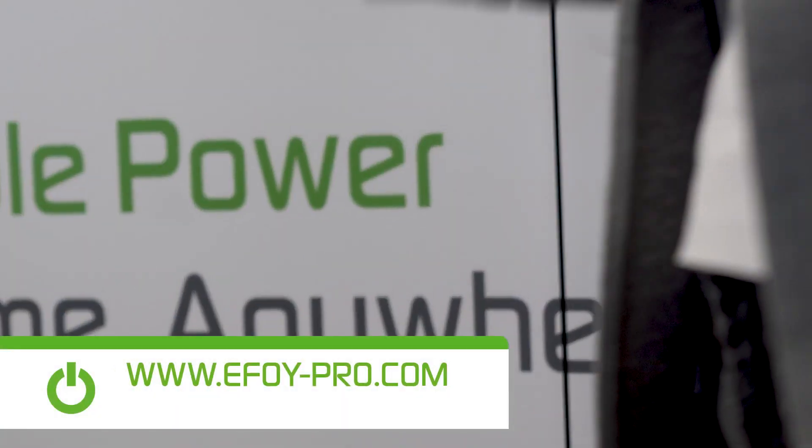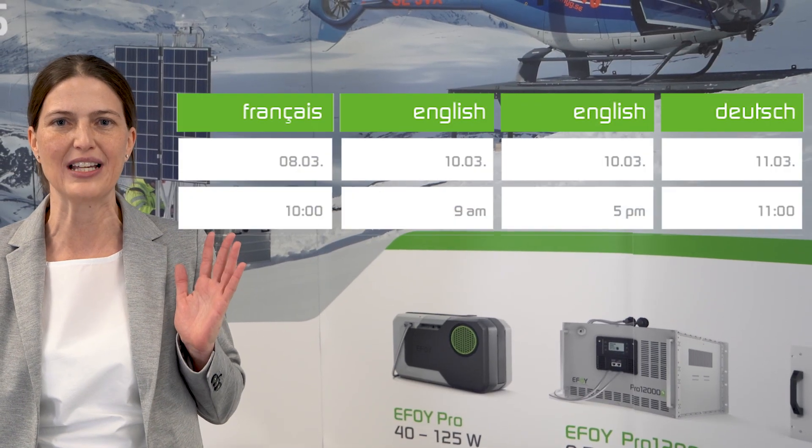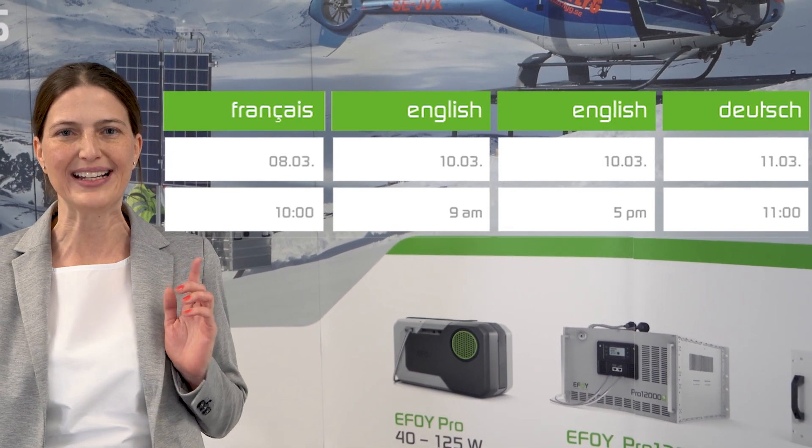I'm sure you would like to learn more about our products. Cristina will tell you where to find this information. All information about the new EFOY Pro fuel cell and battery can be found on our new launch website e4-pro.com. Feel free to use our updated energy calculator to find the right fuel cell model for your requirements. More information about the advantages of the EFOY Pro fuel cell is available in our SFC Energy Academy webinar series.